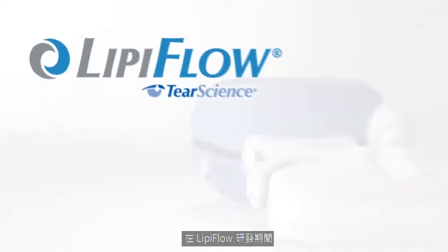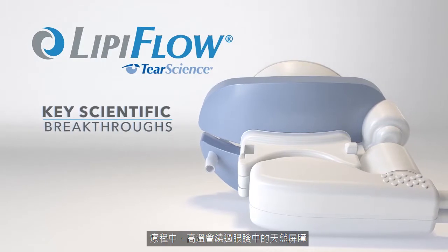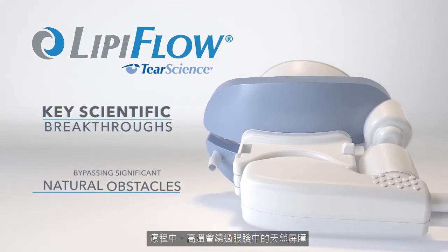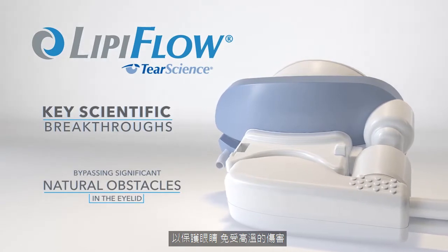In developing LipiFlow, Tear Science made key scientific breakthroughs, bypassing significant natural obstacles in the eyelid which protect the eye from damage due to extreme temperatures.